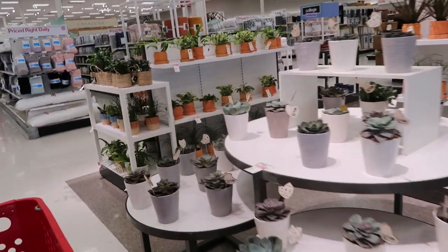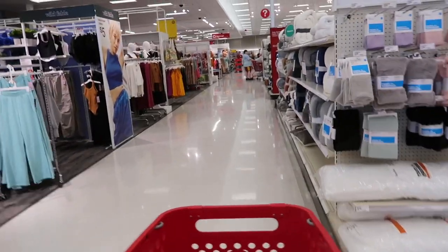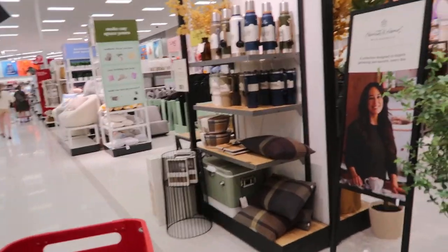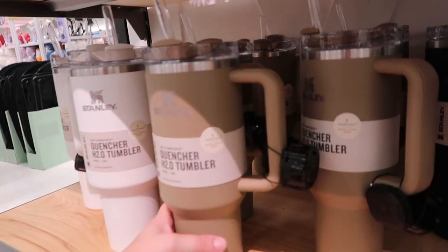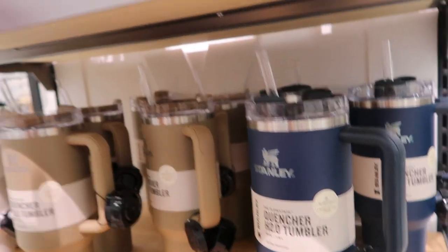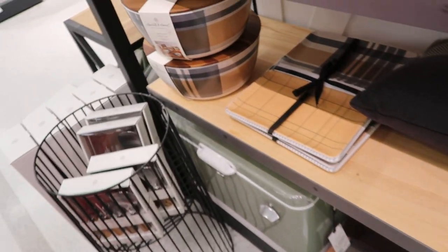Since we're kind of talking about decor, let's go see if they have the new Hearth and Hand fall collection because I've been hearing some things about that. It looks like they do have it set up here, and I'm seeing the new Stanleys. I know Target has started selling their stuff, but they came out with this neutral collection. I kind of like the tan one — these are the 40 ounces. And then they also have an exclusive color, a white and a navy. They do come in the big classic bottles too.